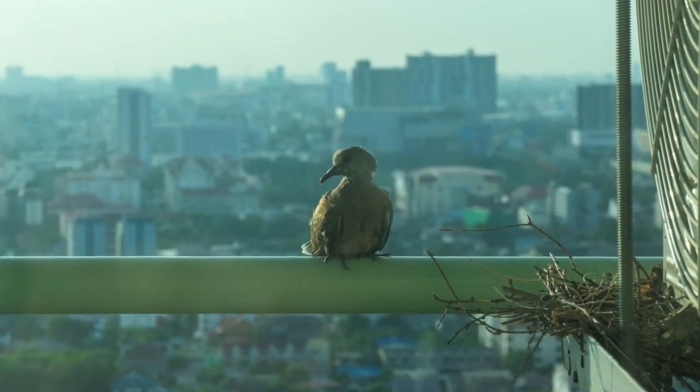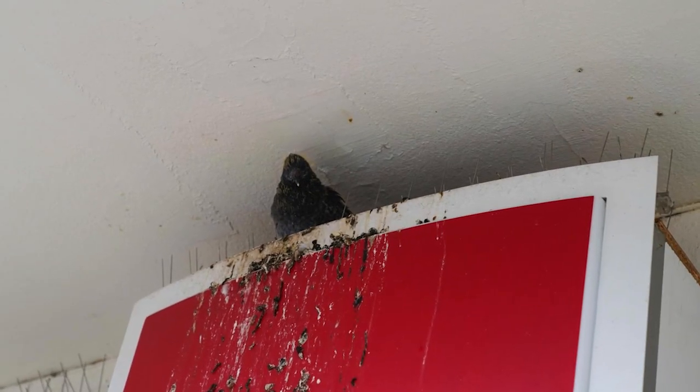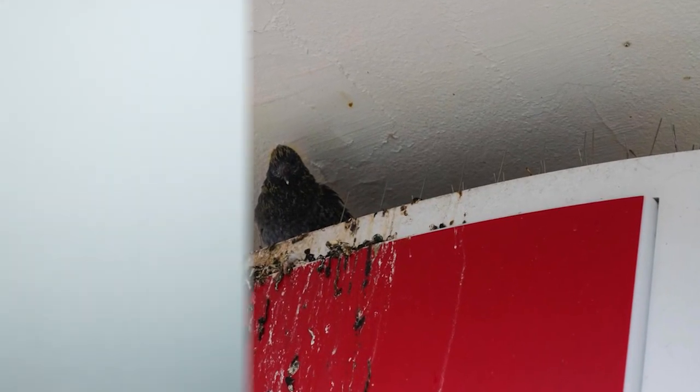As well as tearing up your air conditioning units, tearing up your structure, and making customers or lease owners mad because you have bird feces all over your structure.